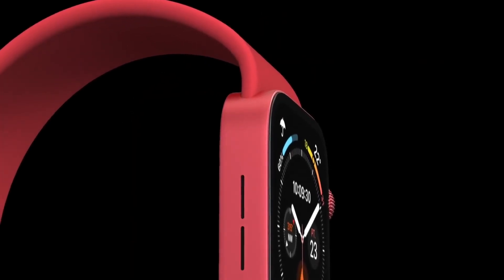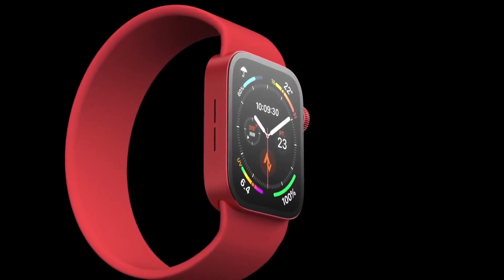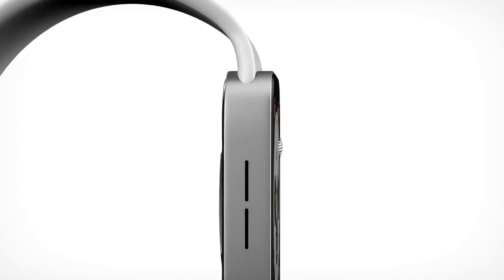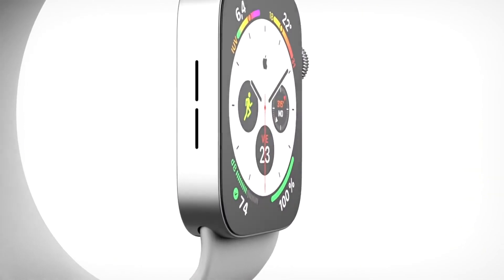Now let's talk about point number two, which is specifications and features — what we are expecting from the Apple Watch 7. Up till Apple Watch 6, Apple used an OLED panel, but in the recent leaks it has come out that the Apple Watch 7 will support a Micro LED display.